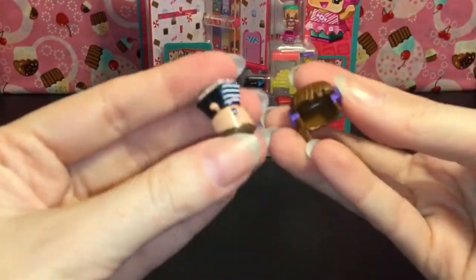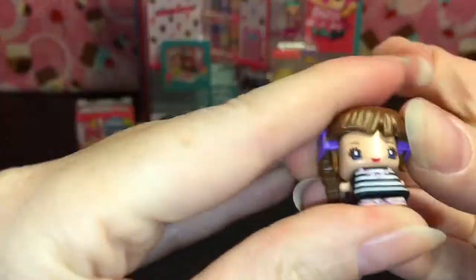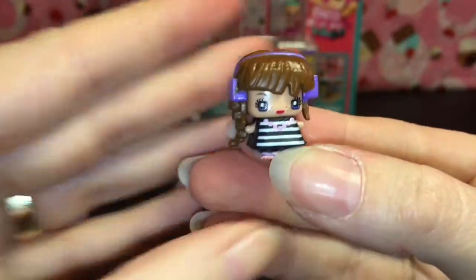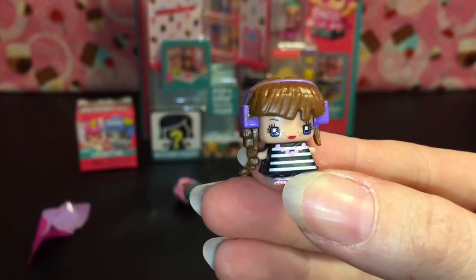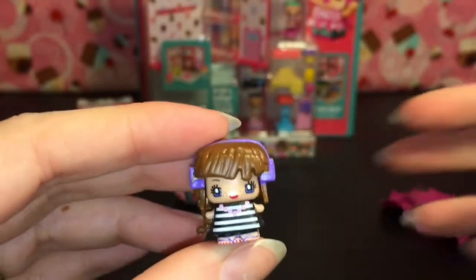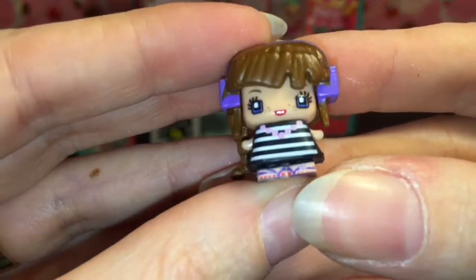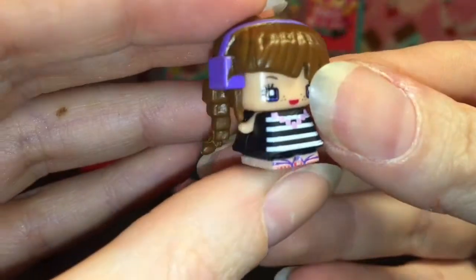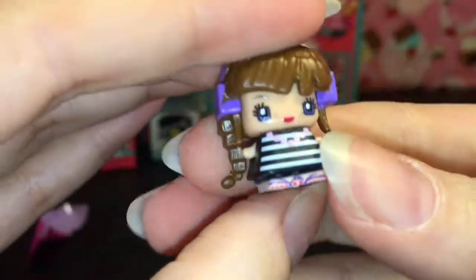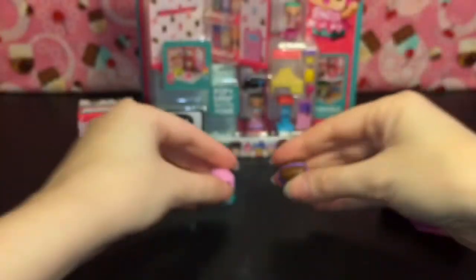And then we have this girl who has a black and white striped shirt and little headphones. Her name is Stripes. Not the most creative names, but super cute — she has little freckles too. I just love love love the detailing on such tiny figures, so awesome.